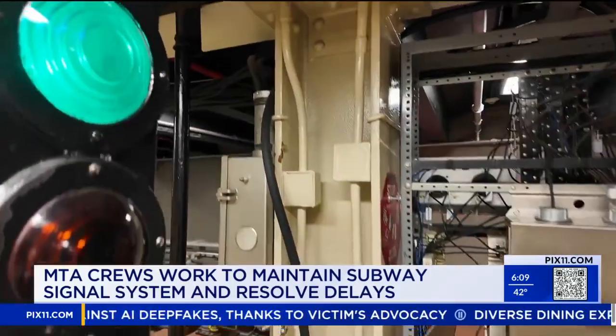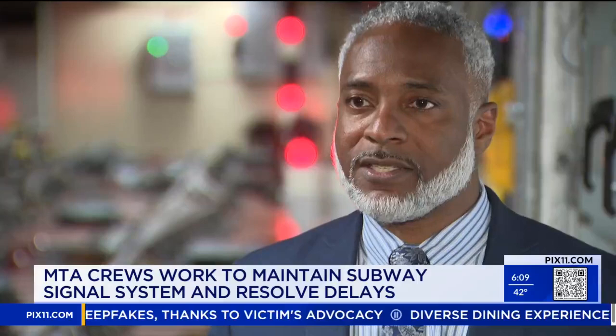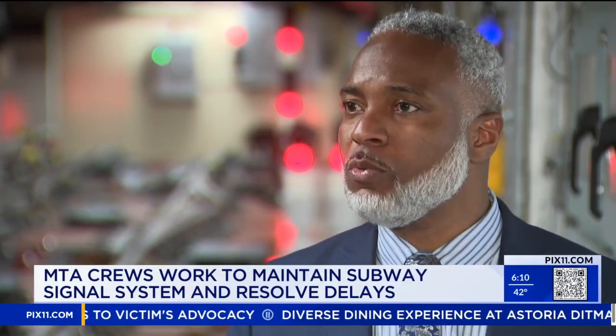More than five billion dollars of the next sixty-eight billion dollar capital improvement plan would go to new upgraded signal technology. You can't replace these old systems with another old system — you need to do better. The seven and the L lines already have the upgraded signals, and it's funded to bring that to other sections, including along the Culver Line in Brooklyn and the Queens Boulevard line.